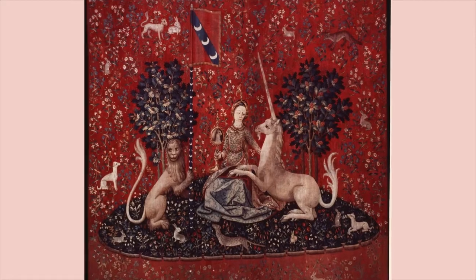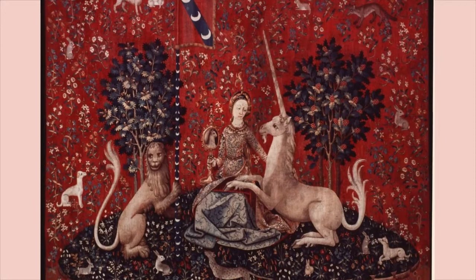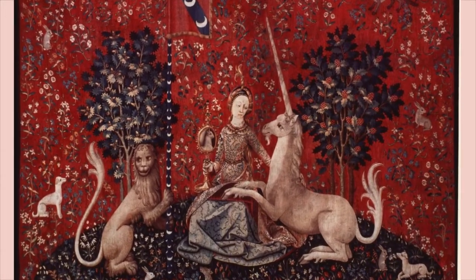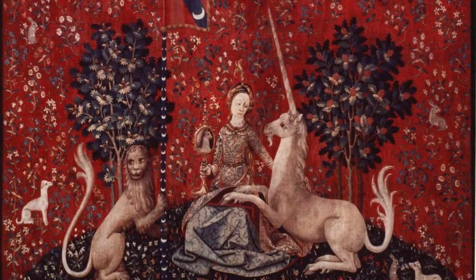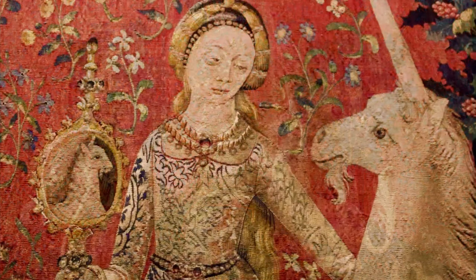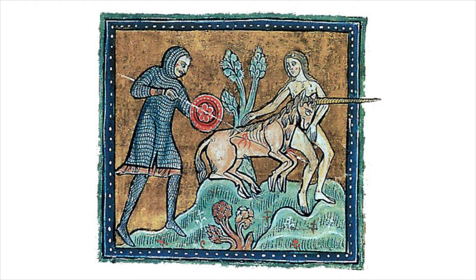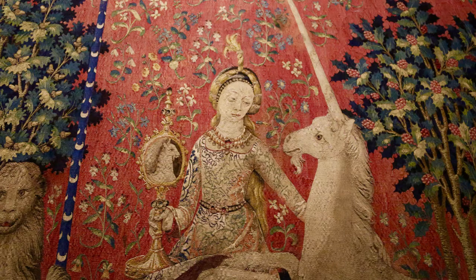Often considered the most important sense, medieval notions of sight might seem surprising to us now — such as a widespread theory that posited eyes transmitted rays. The mirror held by the lady anchors how sight is shown, for the kneeling unicorn gazes upon himself with an adorable little unicorn reflection you can see in the mirror. The lady turns her gaze to this beast, who according to medieval texts such as the bestiary tradition symbolized Christ and could only be captured after being calmed by a maiden. And in the sight tapestry, the unicorn does seem particularly docile.